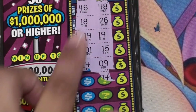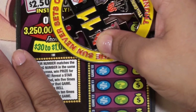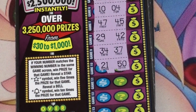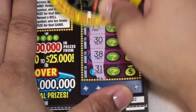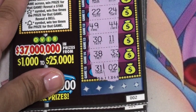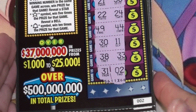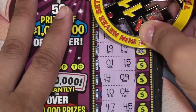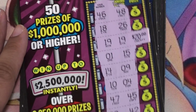Ticket two — okay, matching 19s. Nothing there on the last five. Okay, I don't see anything else. Let's check our price, and it's a back-to-back win — pretty nice, and it's another $20 ticket.